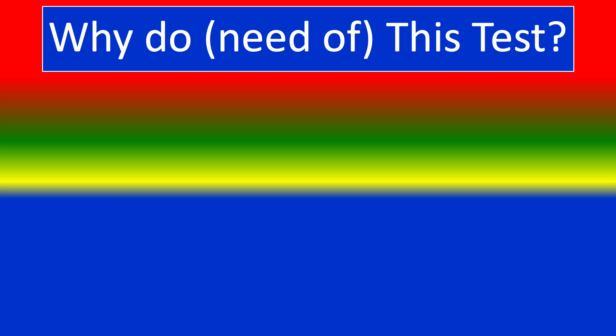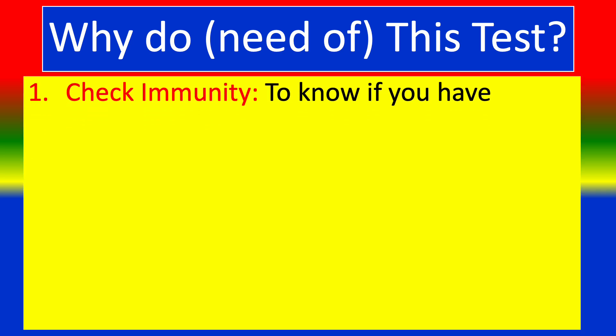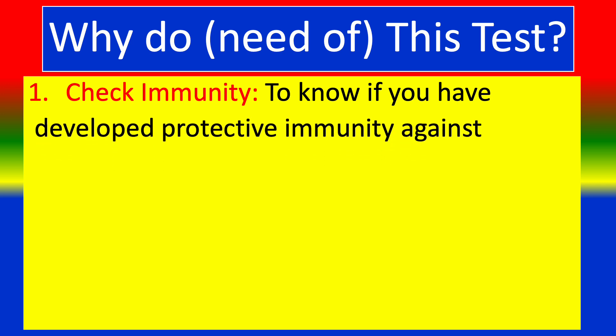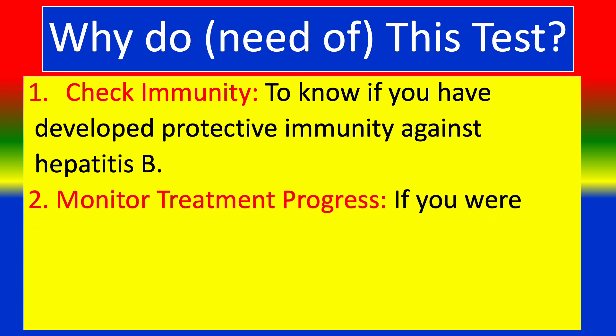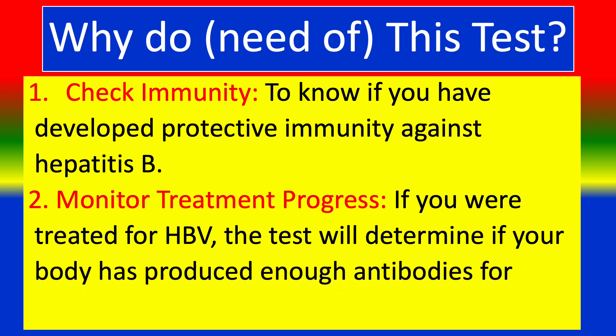Why do you need this test? 1. Check immunity — to know if you have developed protective immunity against Hepatitis B. 2. To monitor treatment progress — if you were treated for HBV, the test will determine if your body has produced enough antibodies for immunity.